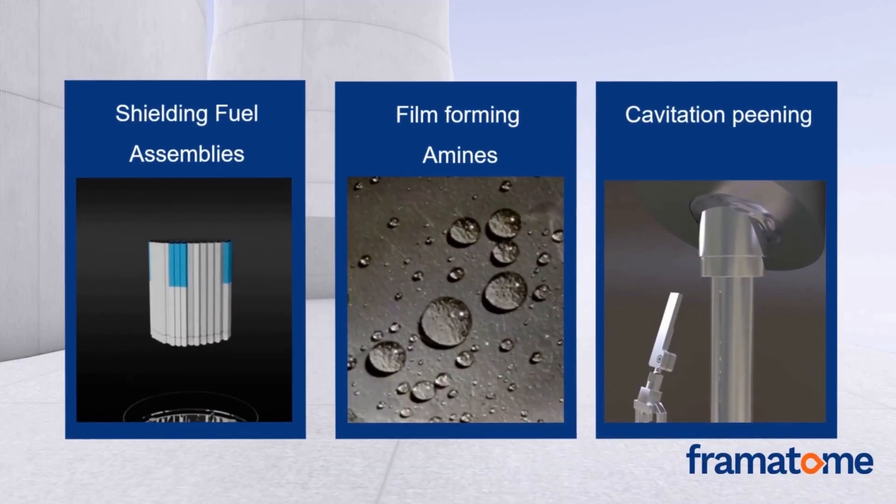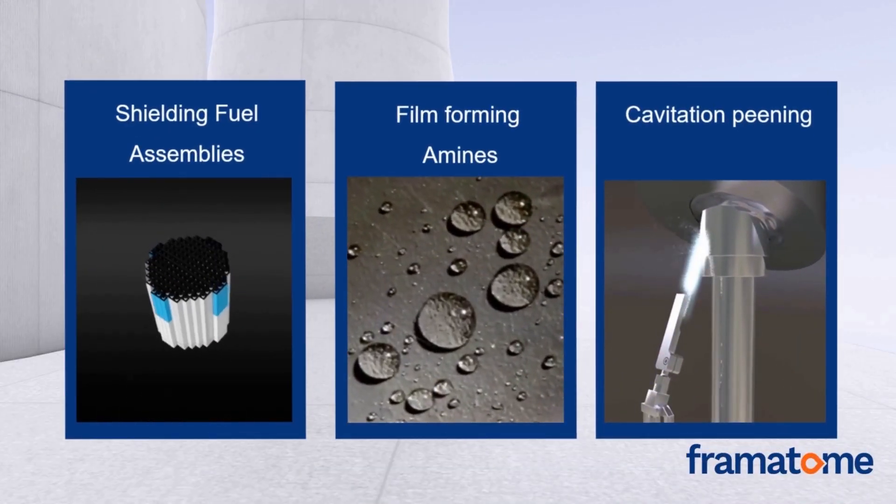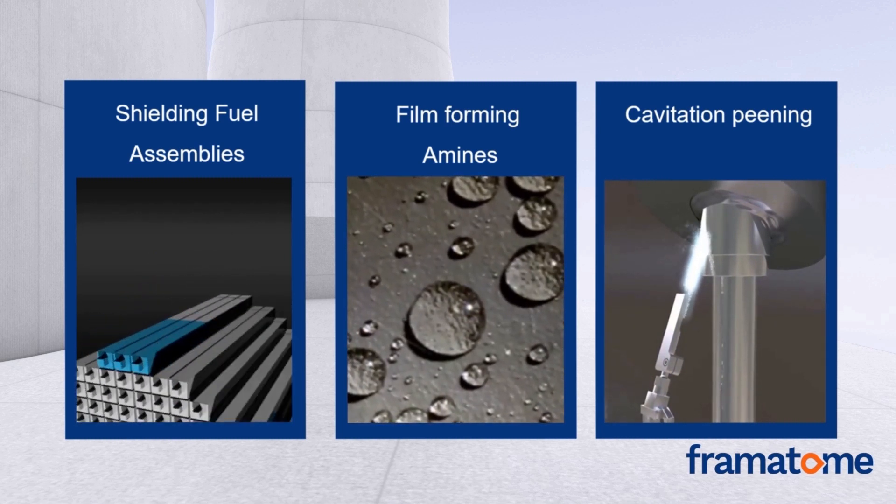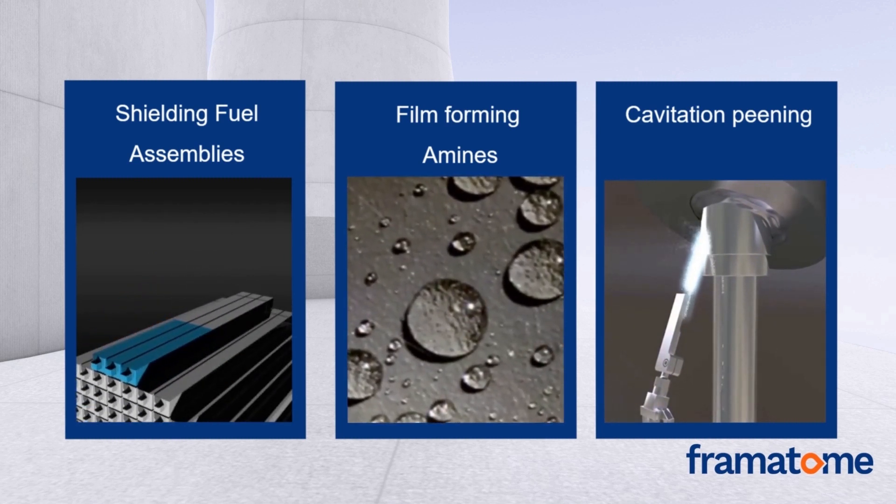We also provide very unique technologies, such as effective neutron fluence control of the RPV base material by implementing shielding fuel assemblies, film-forming amines to protect inner surfaces of structures and components against corrosion and corrosive damage, and a revolutionary cavitation peening technique to protect dissimilar welds.